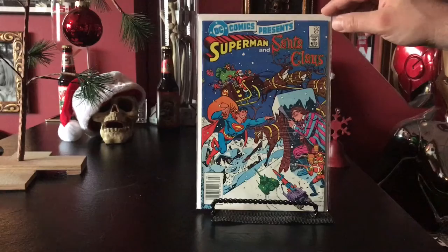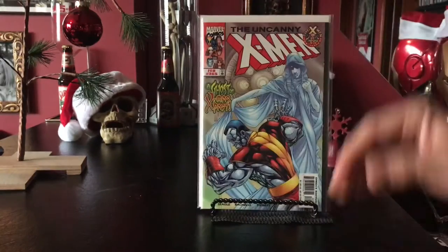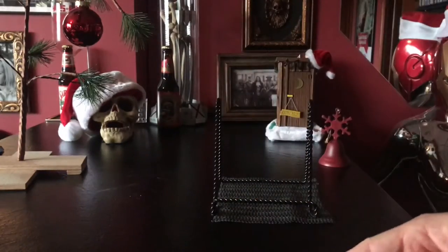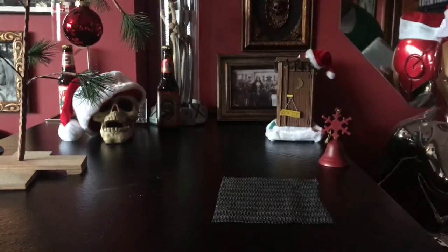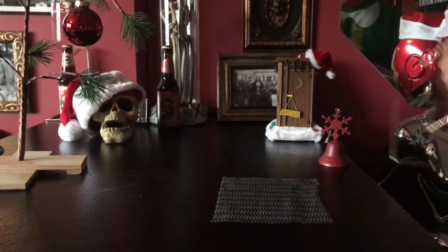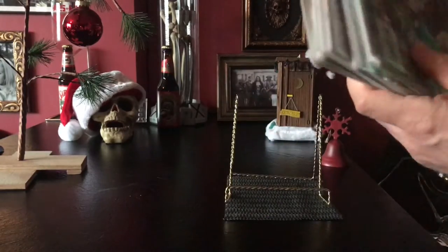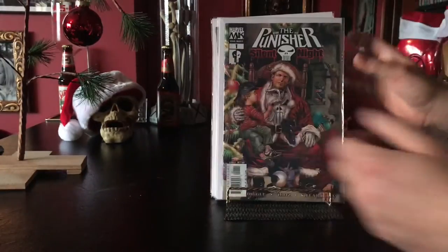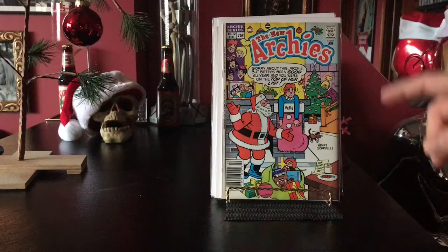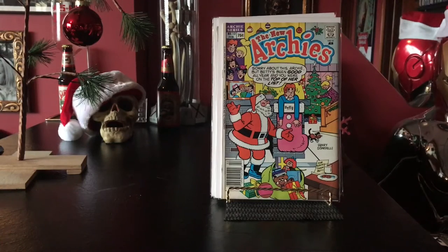Classic DC Comics Presents teaming up with Santa; old X-Men cover. Hey guys, I do have that Uncanny X-Men with Kitty Pride — I think it's like number 163 — Christmas against the Brood, that kitty one. And here's some gold right here: Punisher actually has a few of these holiday specials — let's check them out.